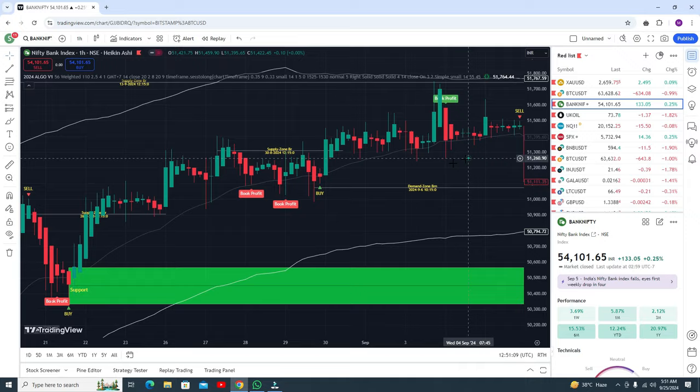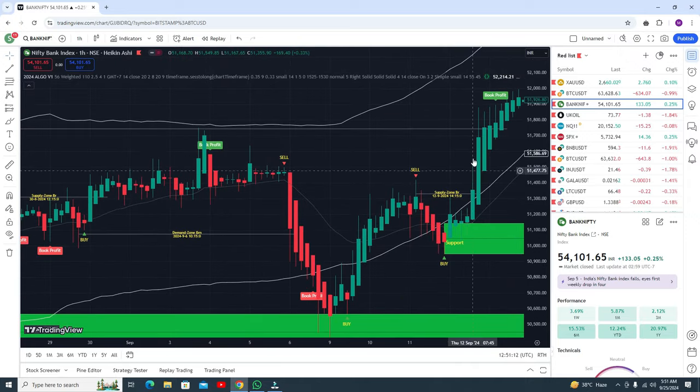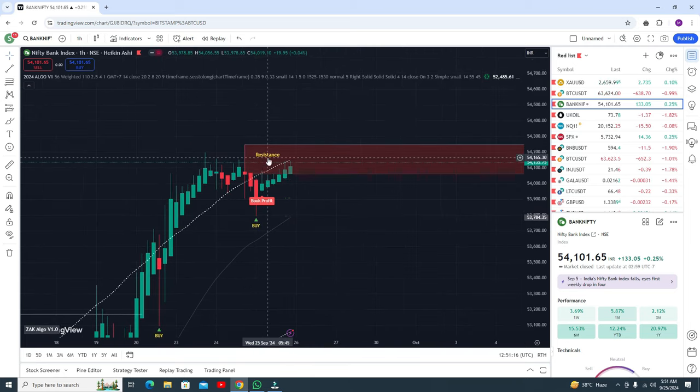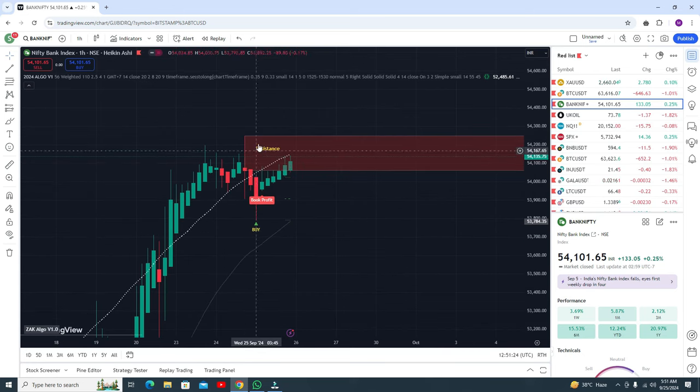Continue the buy trade until you get resistance. Here you got resistance and a buy signal appeared, but you do not need to go for the buy trade. Wait for the sell signal, and after getting the sell signal, go for the sell trade.